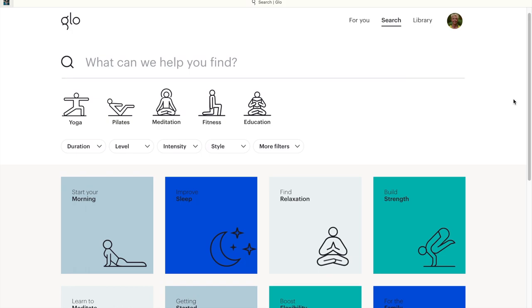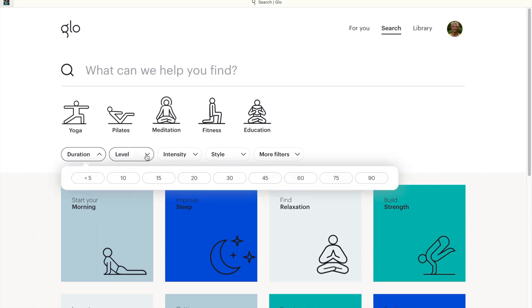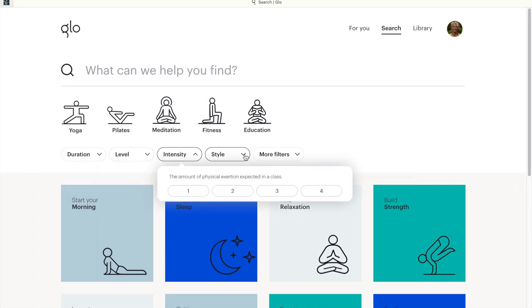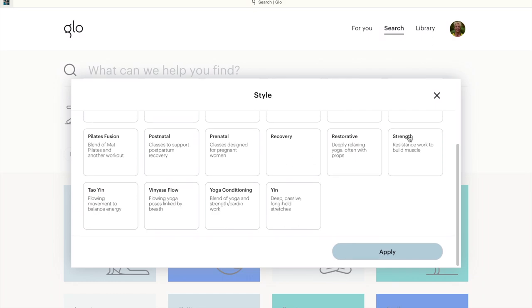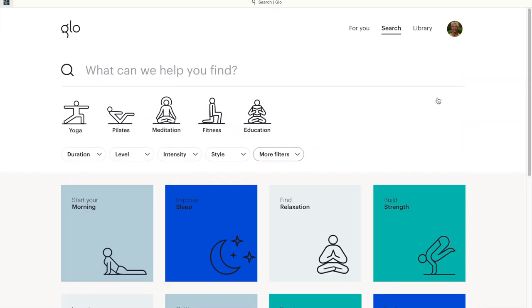The search page is where you can search for exactly what you want based on the mood you're in, length of time, the level, intensity, style of yoga, teacher you like, focus for the practice, the body part you want to work, if you want props, music, or live classes.